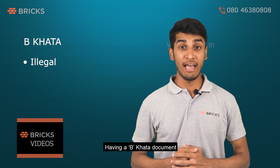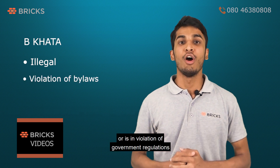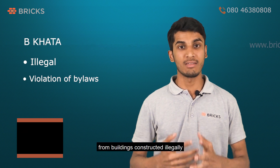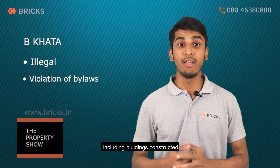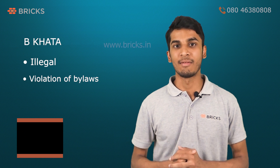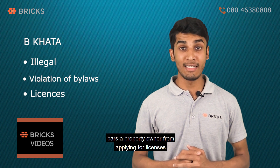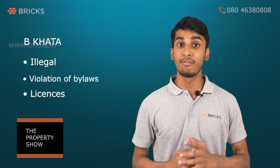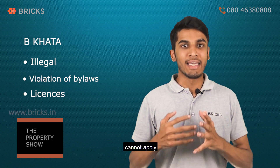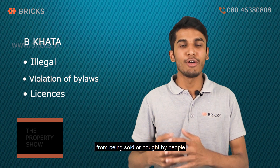When it comes to B Khata, having a B Khata document indicates that the property is illegal or is in violation of government regulations and building bylaws. BBMP holds the right to collect taxes from buildings constructed illegally, including buildings constructed in violation of bylaws, construction carried out on revenue land, etc. Such properties come under B Khata. Having a B Khata document bars a property owner from applying for licenses from the government. An owner of a B Khata property also cannot apply for loans from banks, but it does not prevent the property from being sold or bought.